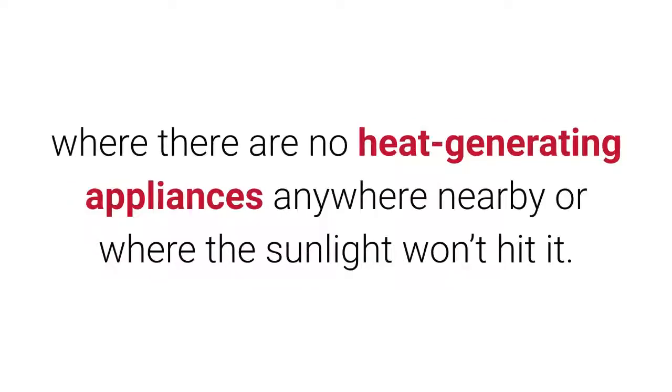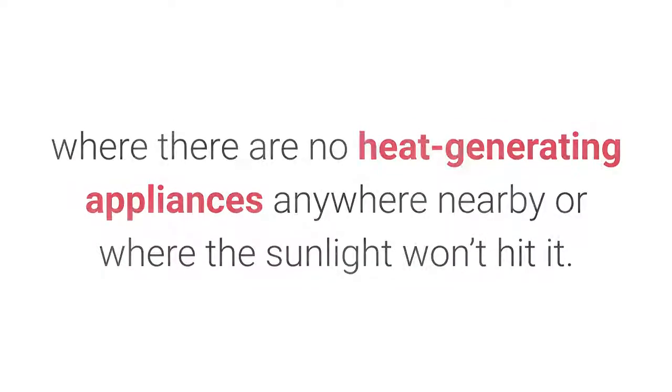Keep your thermostat away from heat: put your thermostat in places where there are no heat-generating appliances anywhere nearby, or where the sunlight won't hit it.